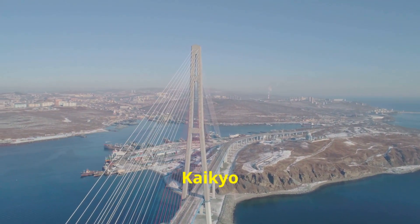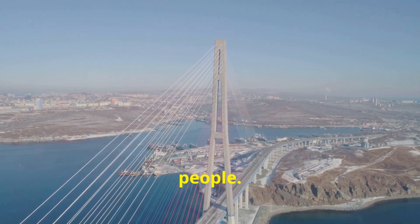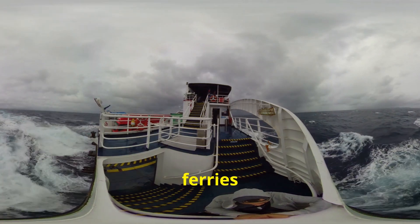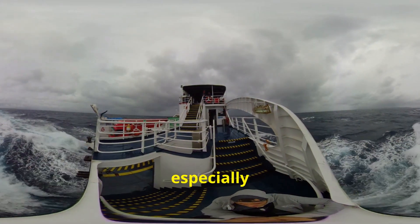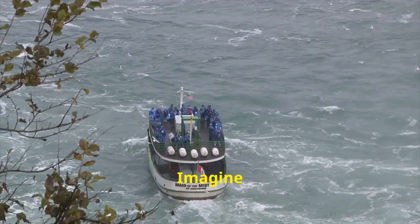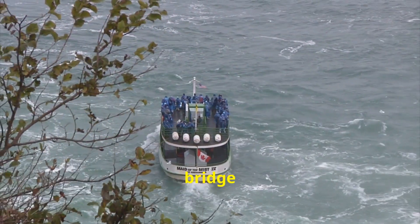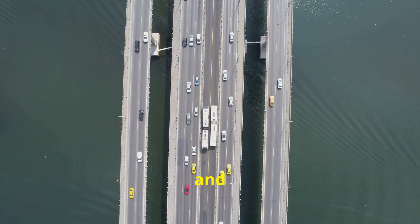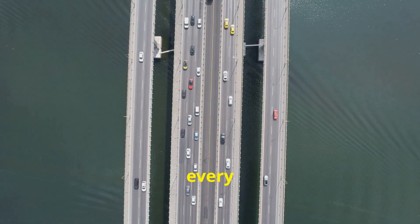The Akashi Kaikyo Bridge isn't just about connecting two points on a map — it's about connecting people. Before this bridge, folks had to rely on ferries to cross the Akashi Strait, which could be rough, especially during bad weather. Imagine being stuck in rough seas just trying to get to work. This bridge changed everything. It cut down travel time, boosted the local economy, and most importantly, it made life easier for the people who rely on it every day.